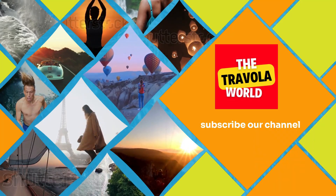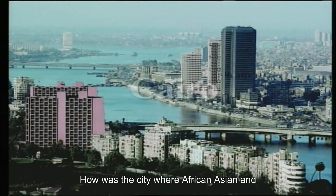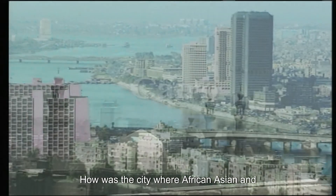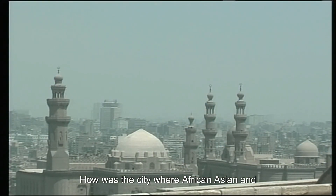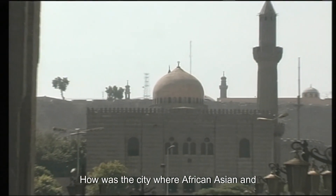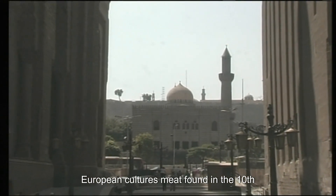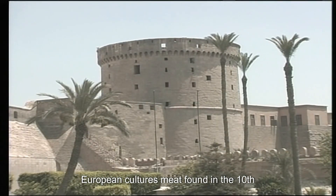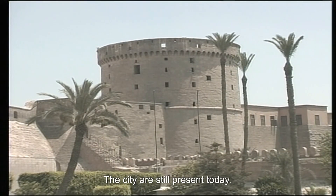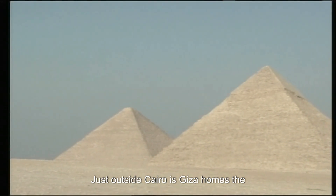Cairo is a city where African, Asian, and European cultures meet. Founded in the 10th century, traces of that history are still present today. Just outside Cairo is Giza.